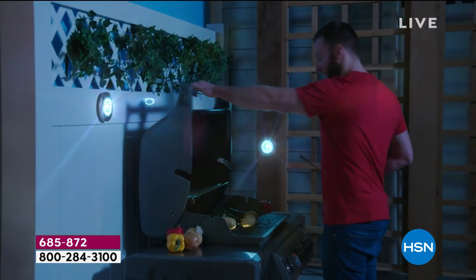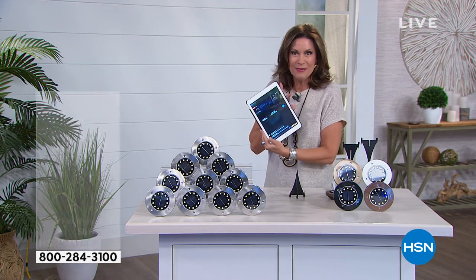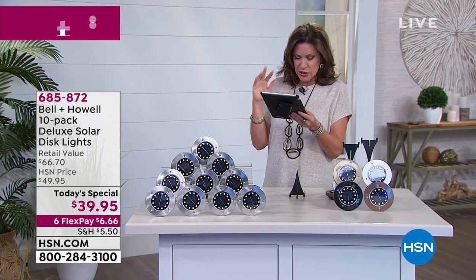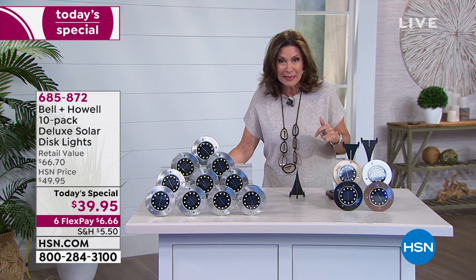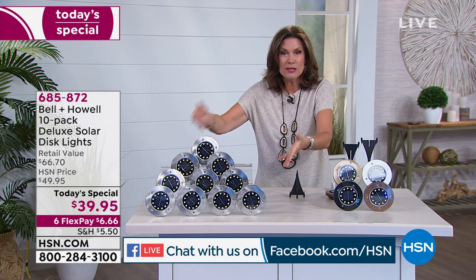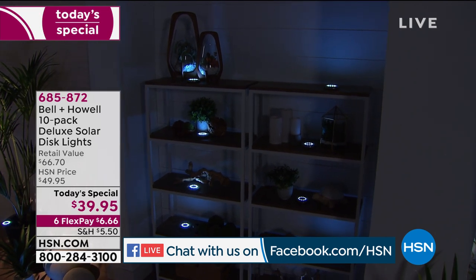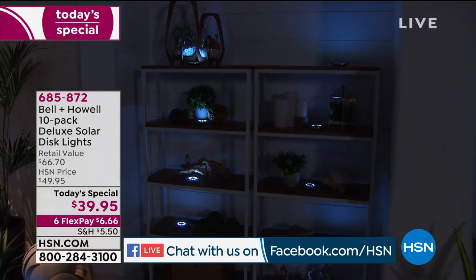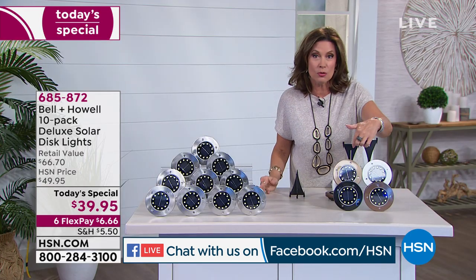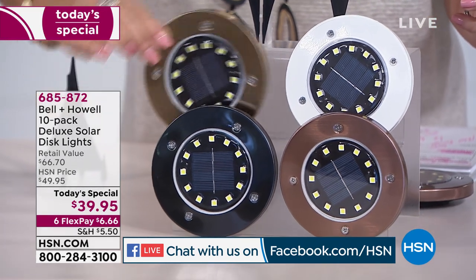It's the only place you can buy the gold and the white, and the only place you can get this value. We're simulcasting live on Facebook — we'd love to hear from you. Melody was saying she bought hers last year and loves how bright they are. But Melody, these are actually 20% brighter because we've added two additional lights — now 12 instead of 10. Use express ordering if you're trying to order multiple sets while we're early enough in the day.